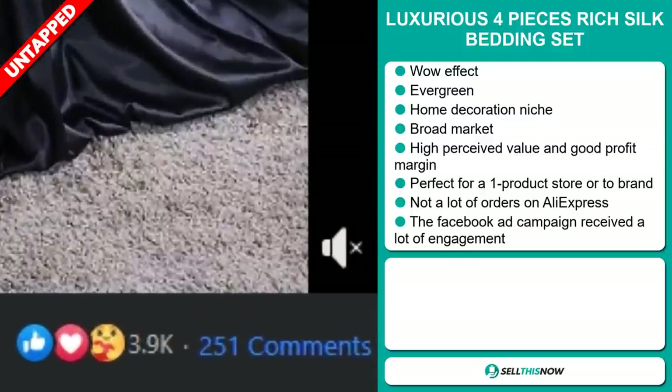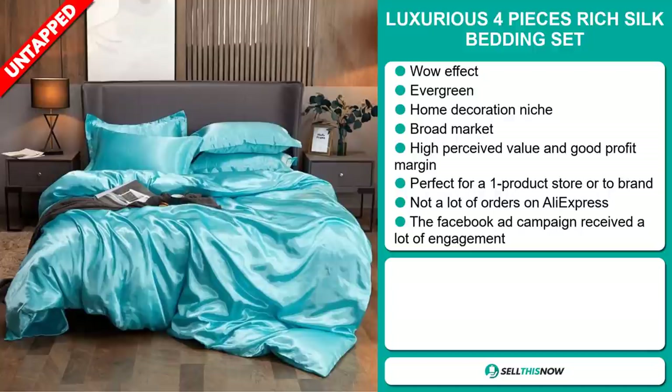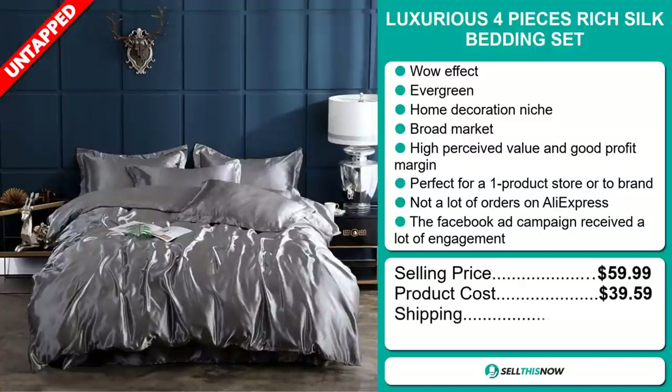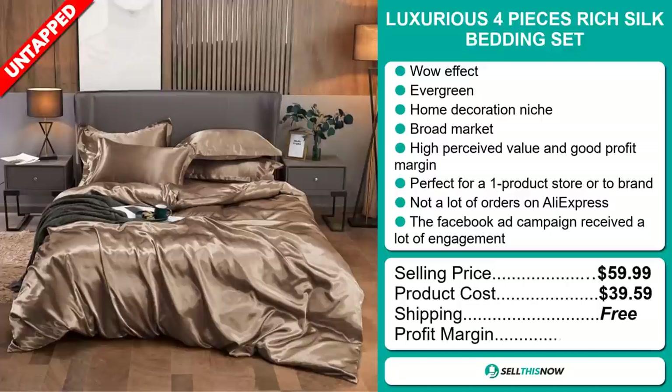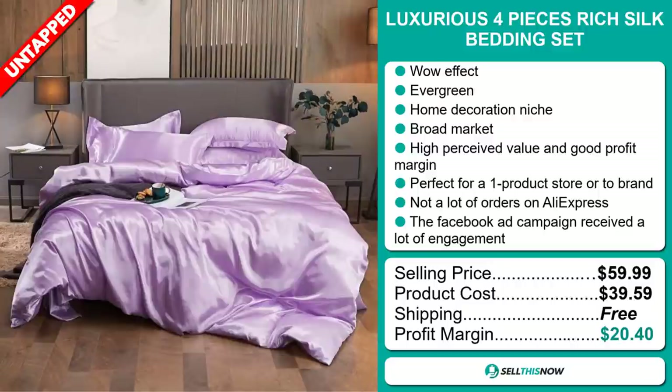The Facebook ad campaign received a lot of engagement as well. The selling price for the luxurious four-piece rich silk bedding set is just under $60, whereas the product cost is only $39.59. Shipping is completely free, so you're looking at an excellent profit margin of $20.40.